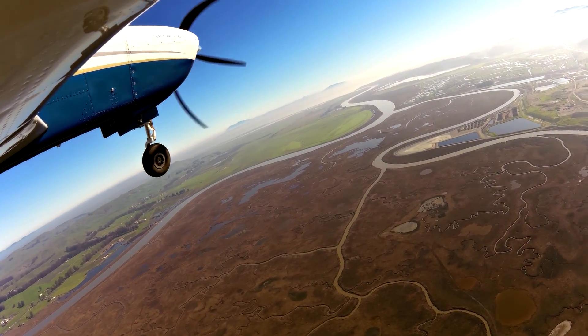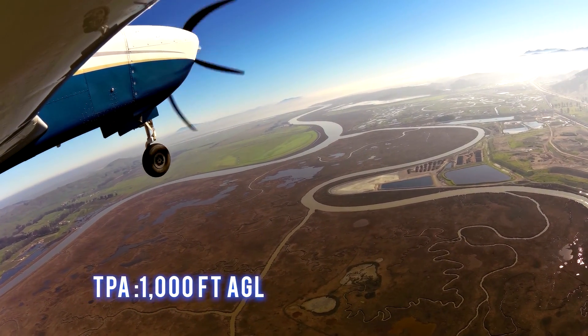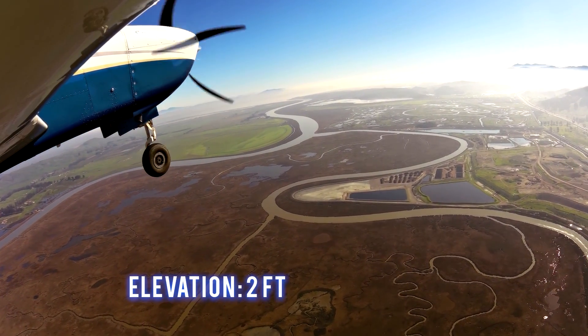The traffic pattern altitude is 1000 feet AGL. The field elevation is 2 feet.